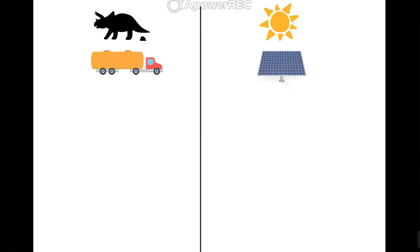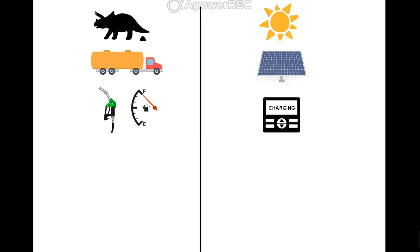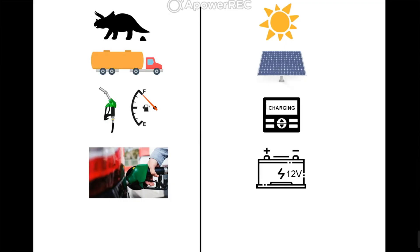After you capture that energy, the next thing you need to do is regulate it. At the gas station, the gas pump shuts off when your tank is full — it automatically detects pressure and the fuel rising in the tube, then shuts off the pump. Same thing in the solar system: you need a charge controller. That charge controller tells when your batteries are approaching full status and shuts off the charging so you don't overcharge your batteries. After the charge controller, you need somewhere to store that energy, and in a solar setup that's your battery bank.